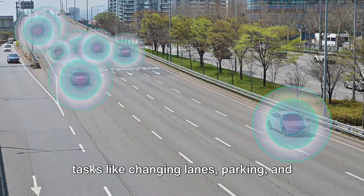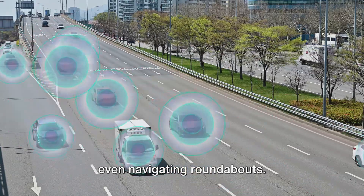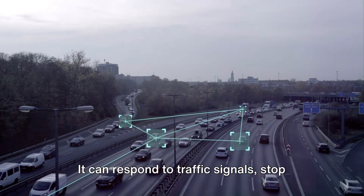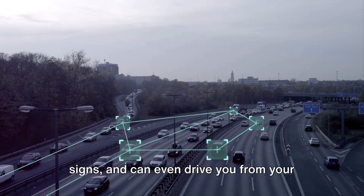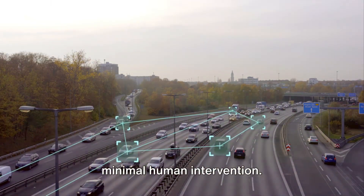Moreover, Tesla's AI can handle complex tasks like changing lanes, parking, and even navigating roundabouts. It can respond to traffic signals and stop signs, and can even drive you from your home to your workplace and back, all with minimal human intervention.